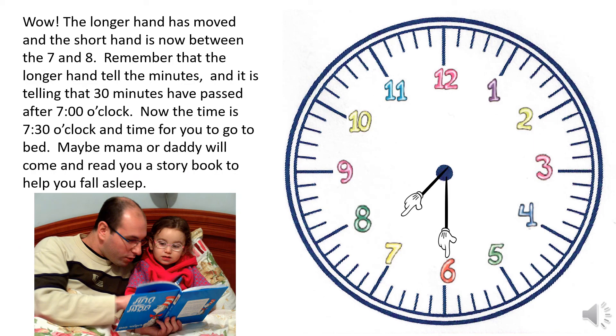Wow, the longer hand has moved and the short hand is now between the seven and eight. Remember that the longer hand tells the minutes, and it is telling that 30 minutes have passed after seven o'clock. The time is seven thirty, and it's time for you to go to bed. Maybe mama or daddy will come and read you a storybook to help you fall asleep.